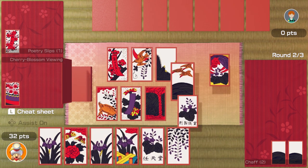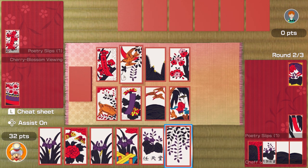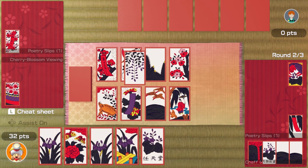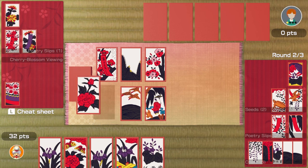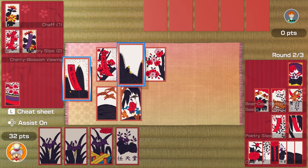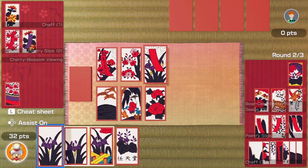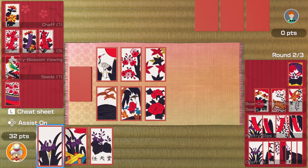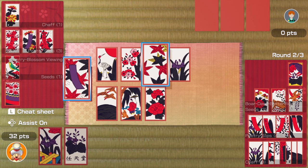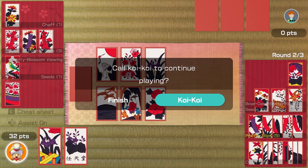That looks like a good card. Play those two — yeah, that's got on the top row. Get those two. Goes with that one, it's got a bird on it, I guess that's good. Play those two together — some more poetry slips, cool. I'm on for a boar, deer, butterflies here. Where does that one go? Over there. Yeah, more poetry slips, great. Oh, they've got some poetry slips as well. I've got — they're all linked I think, so I can put that over there.